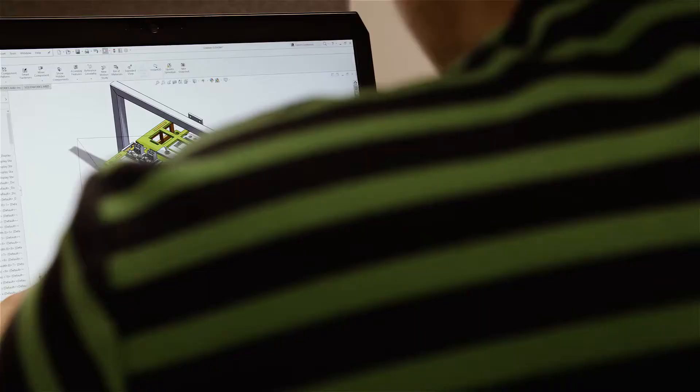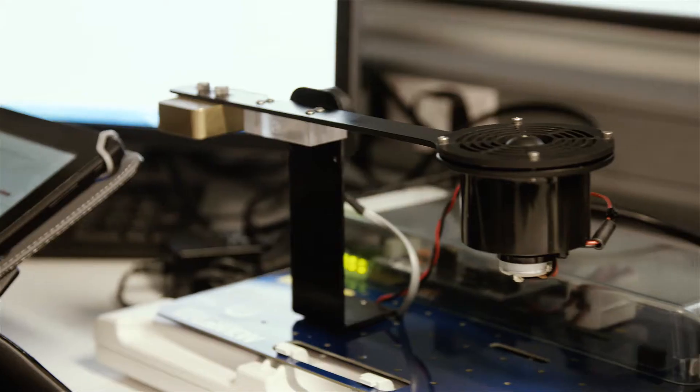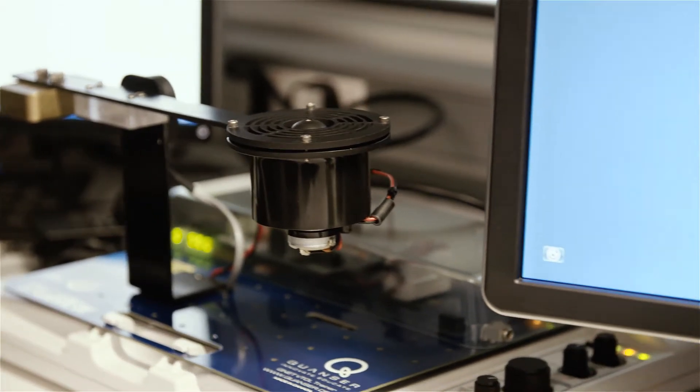In design engineering you learn about the whole process of making a product, so going from the initial idea, planning, prototyping, to how you would go into a factory and make the product.